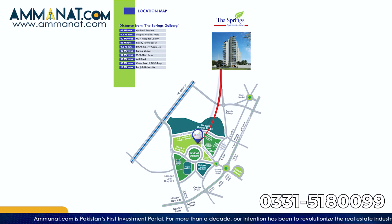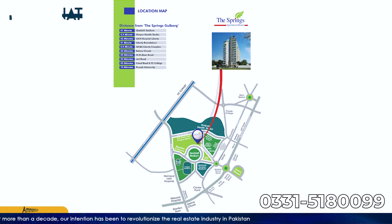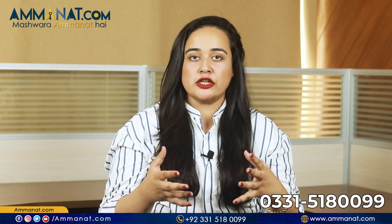This project provides an opportunity for potential customers and is surrounded by top private schools, colleges, and universities. The developer is the Orbit Developers Group, which has already delivered a project in Islamabad also called The Springs Apartments, near Fazaia Colony.